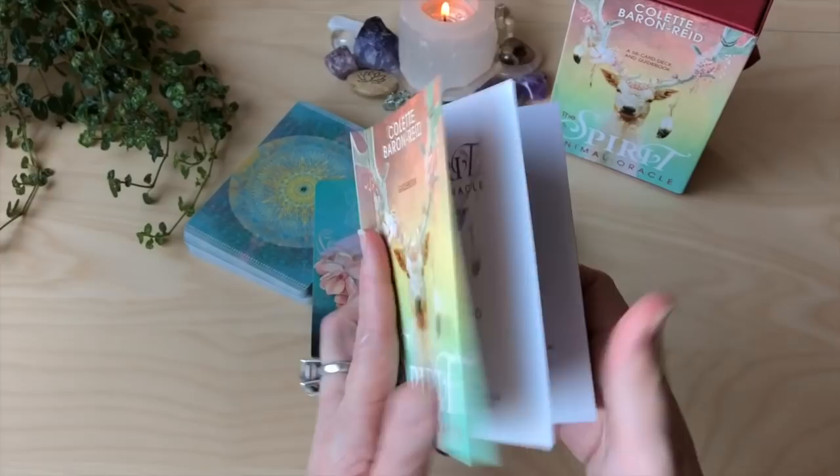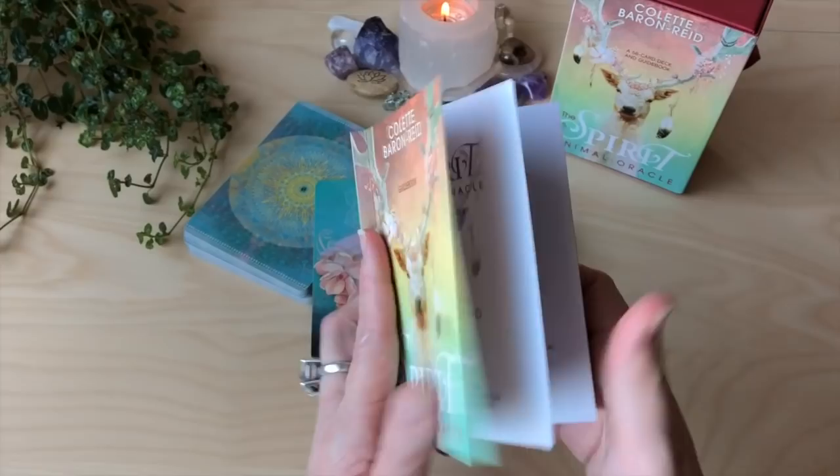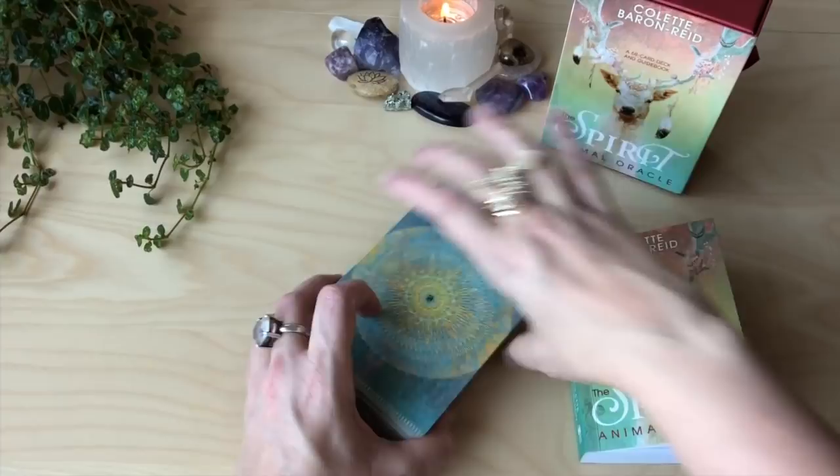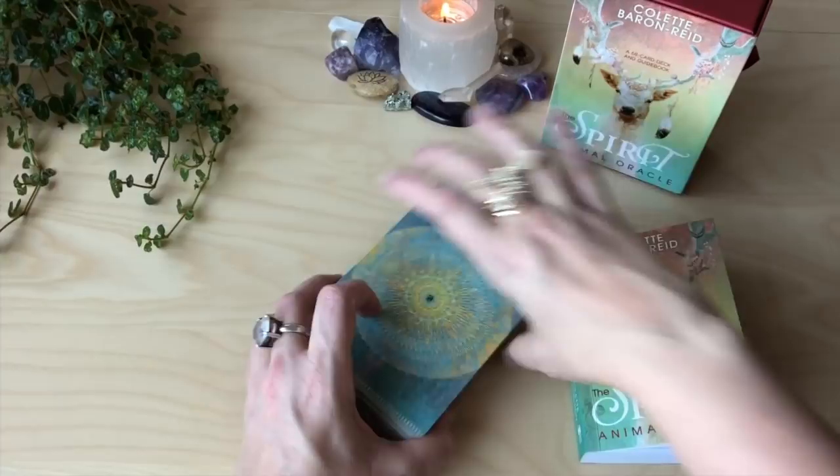I've seen some of this deck around on social media. I love the back design — it's going to be a beautiful way to close out a reading. I really enjoy Colette's work, and I will pop a link to where you can get this deck. It is published by Hay House, so it's pretty easily available. And as always, thank you so much for watching.